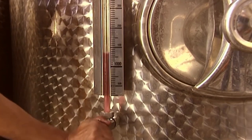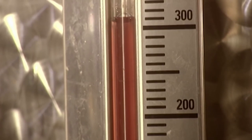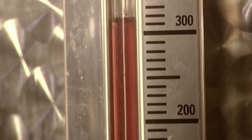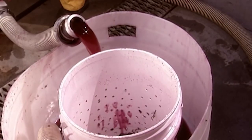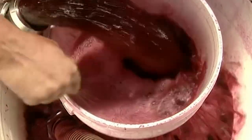Rosé wine crosses the boundaries — it's made with red grapes, but fermented slowly like white wine. There's an extra step in making red wine: during fermentation, the tank is drained to aerate the wine. The oxygen helps the yeast work faster over the short, 10-day fermentation period.